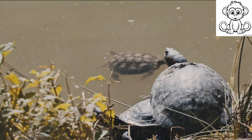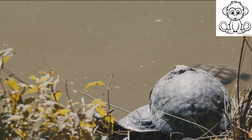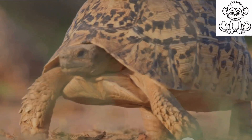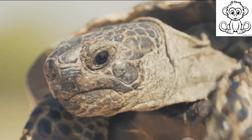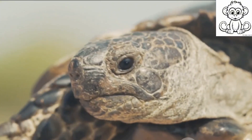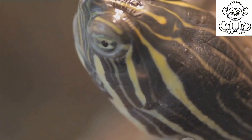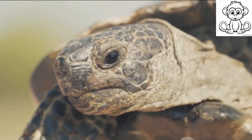Turtles have adapted to a variety of habitats, from deserts to oceans, showcasing their incredible resilience. In essence, the turtle's physical characteristics, from their protective shell to their slow movement, are not random quirks. They are evolutionary adaptations that have allowed these creatures to survive and thrive for millions of years. So the next time you see a turtle, remember they are not just slow and lazy — they are nature's armored tanks built for survival.